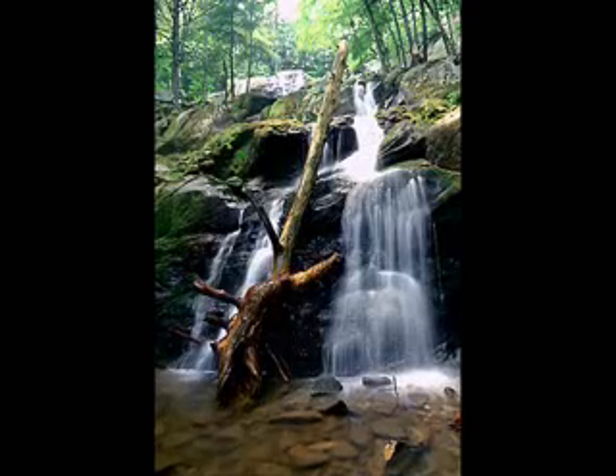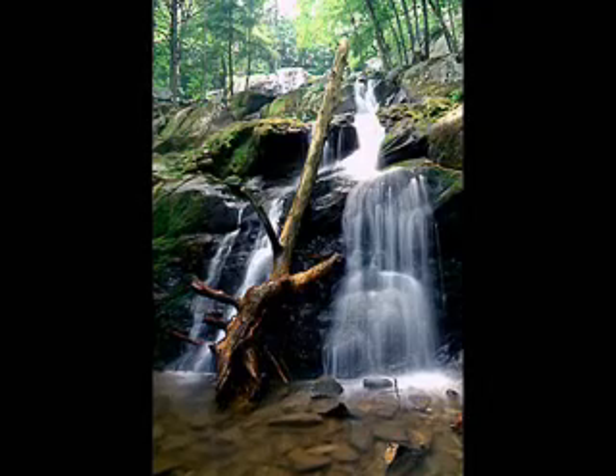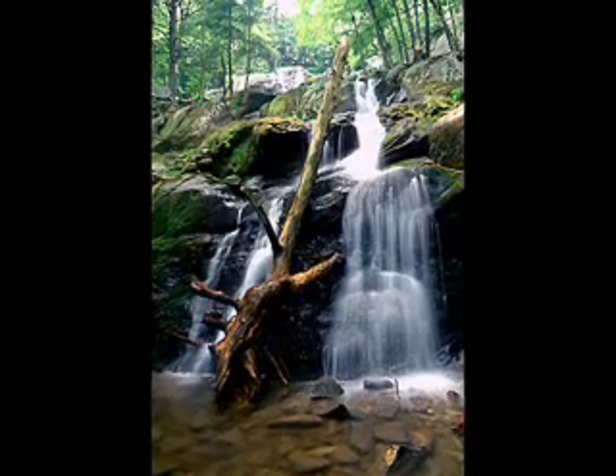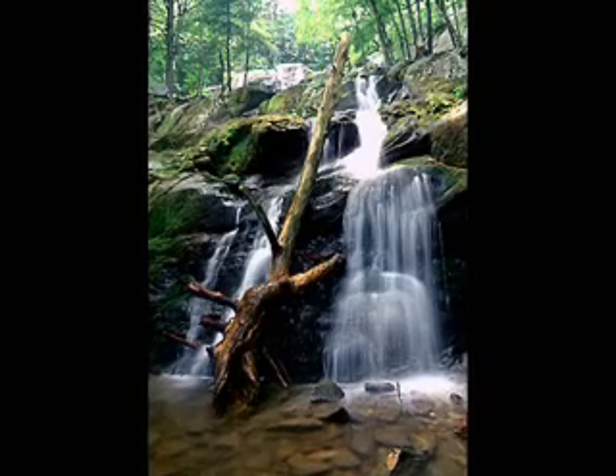A very popular hike to the closest falls along Skyline Drive is the trail to Dark Hollow Falls at mile 50.7. It is a fairly easy 1.4 mile round-trip hike to a beautiful waterfall.